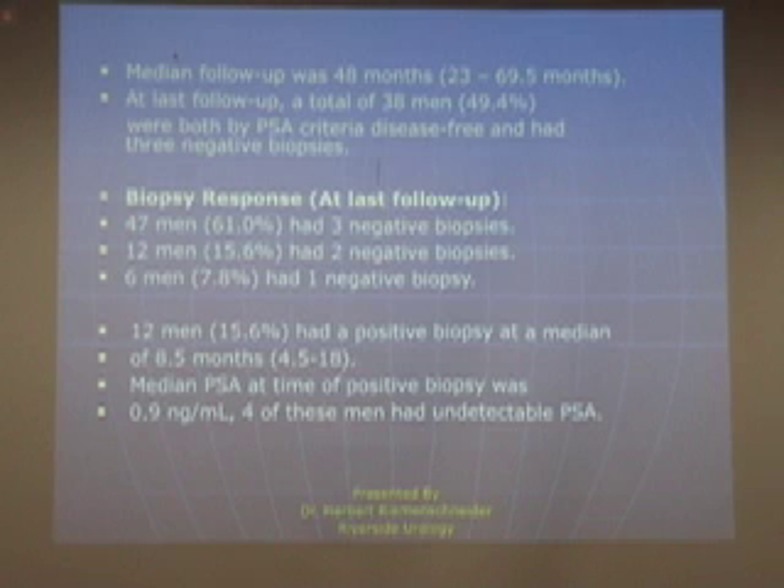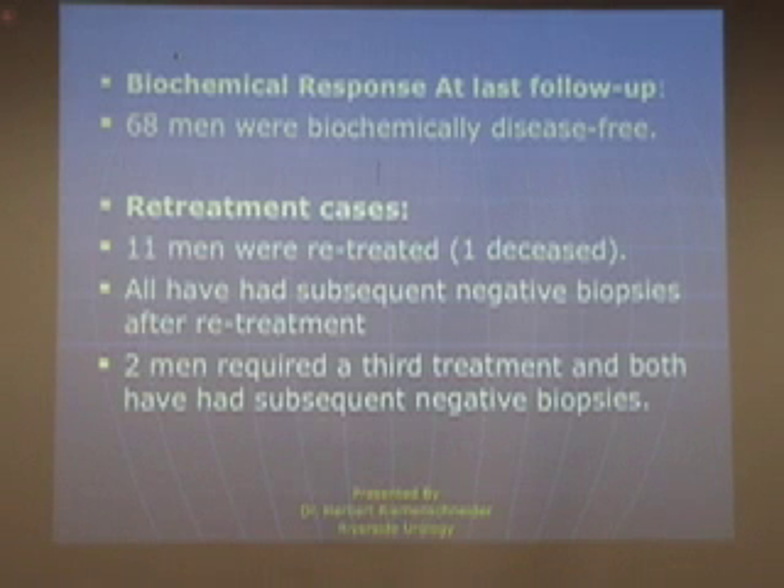This is somewhat counter to the current methods of judging success or failure of cryoablation, which for the most part is done biochemically. Most of our patients who failed actually had a PSA of less than one, which in many other follow-up methods would be considered within the normal range — this was new information. In terms of biochemical response, 68% of our men were considered free of disease with no evidence to suggest problems.